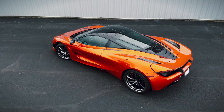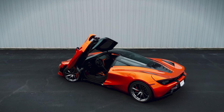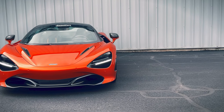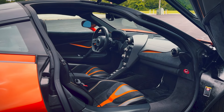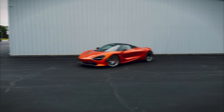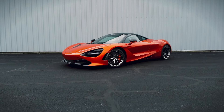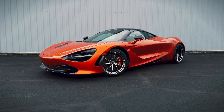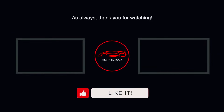McLaren has crafted an automotive masterpiece that doesn't just cater to the elite, but beckons enthusiasts with a passion for driving excellence. In the grand scheme of things, the McLaren 720S is not just a vehicle — it's a statement. With its bright orange paint and butterfly doors, it's a declaration that brilliance can be achieved without compromising accessibility, styling, functionality, and speed. So when you ponder the question of automotive perfection, the 720S stands tall, not just as a machine, but as a testament to the artistry of driving. The verdict is in, and it's a resounding yes — the 720S is the perfect supercar.